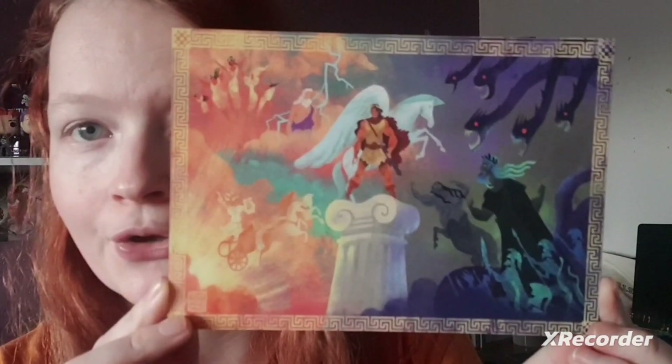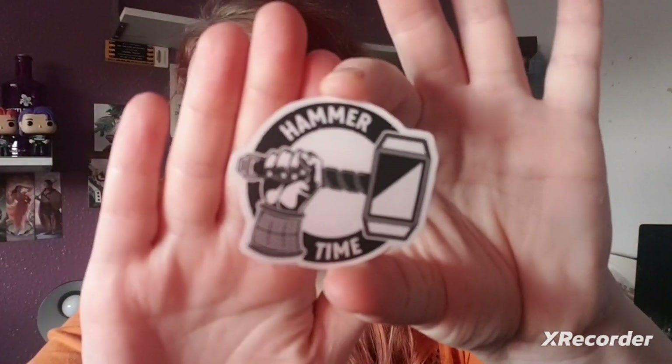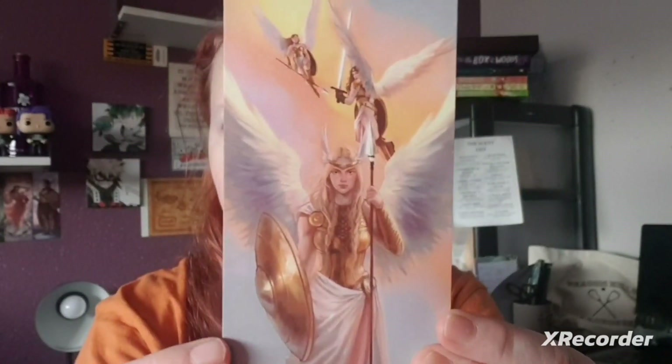Our puzzle looks like it's Hercules with Hades and Zeus — that's cool! Is it weird that you ever want to frame your puzzles, or is it just me? We also have a little sticker that says 'Hammer Time' on it from Thor. Then we have one of these cards — this is a Valkyrie card. I might use this one and put it on the wall.